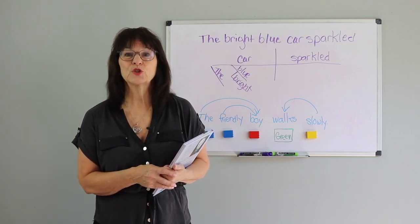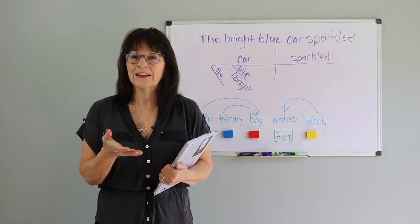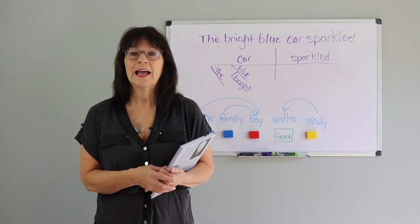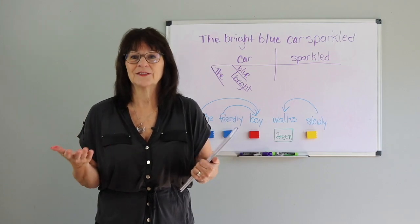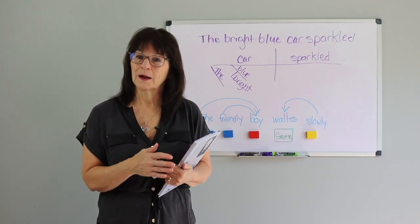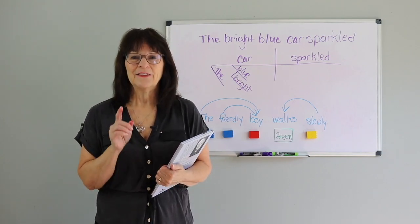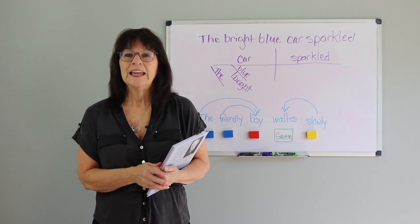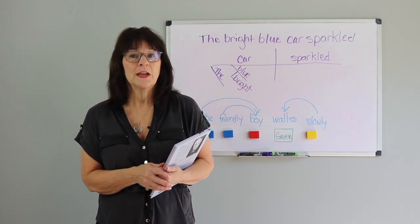Students need to have strong phonological processing and phonics skills. They need relevant background knowledge and to be able to ask questions, visualize, and synthesize information. They need to be fluent readers to be able to comprehend what they read. And if that's not enough, students need to understand grammar structure if they are to fully grasp what they are reading.